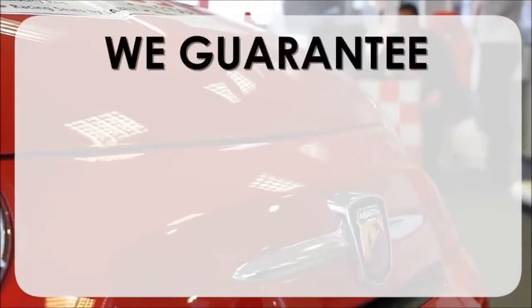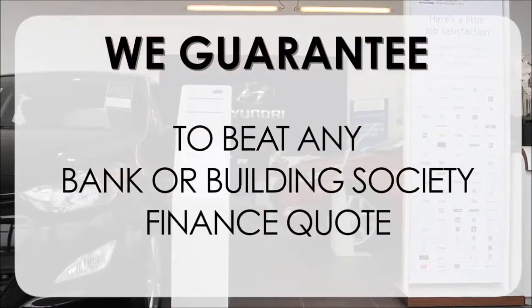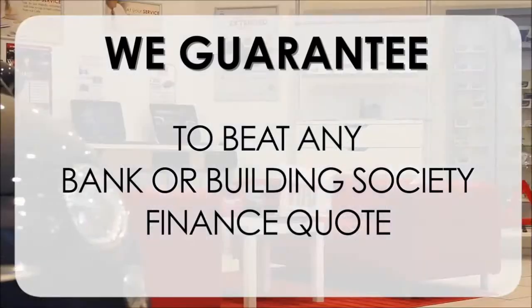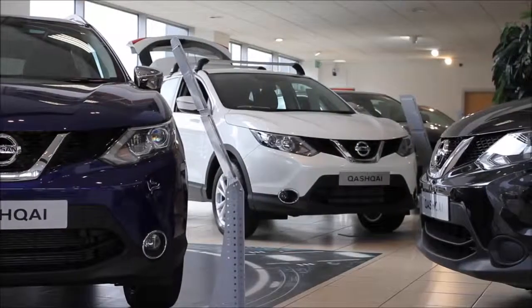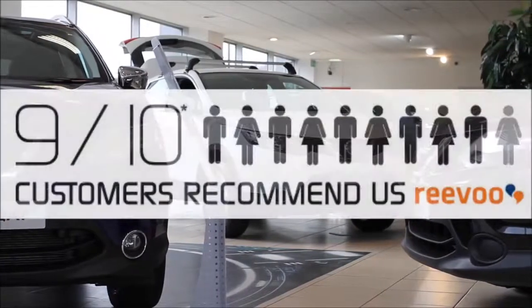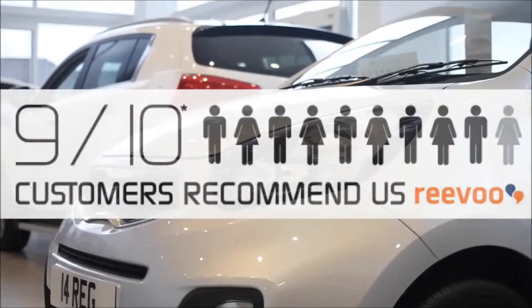This, alongside our guarantee to beat any bank or building society finance quote, means you can purchase with confidence. Complemented by our high levels of customer service, this is why 9 out of 10 of our customers recommend us on Revu.